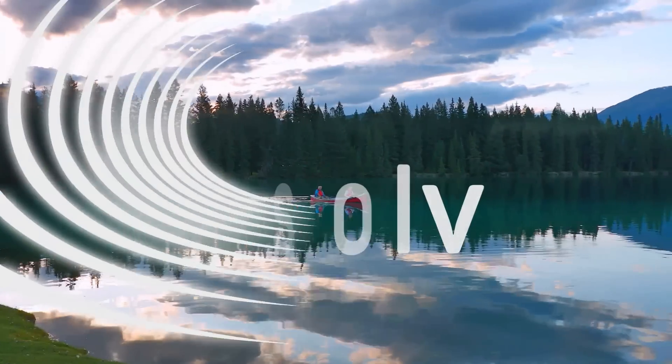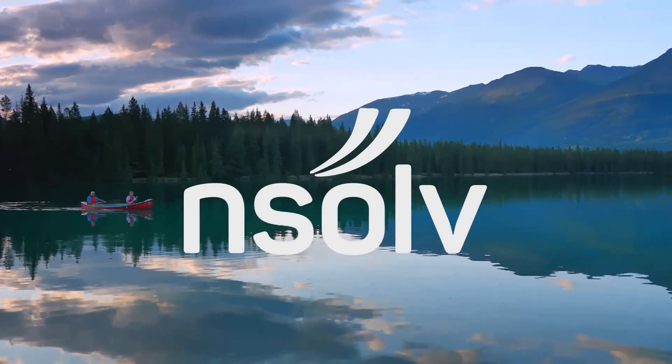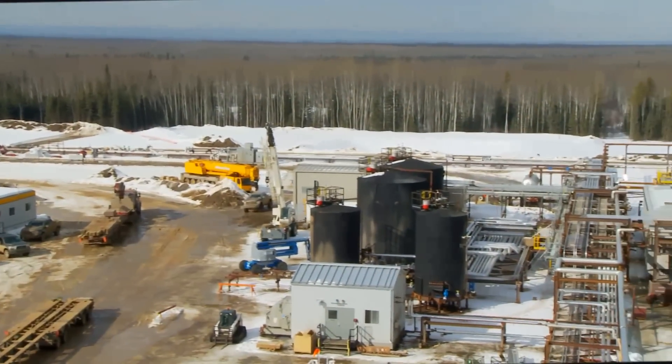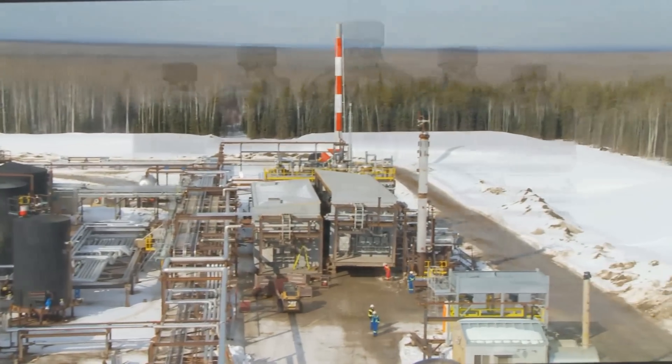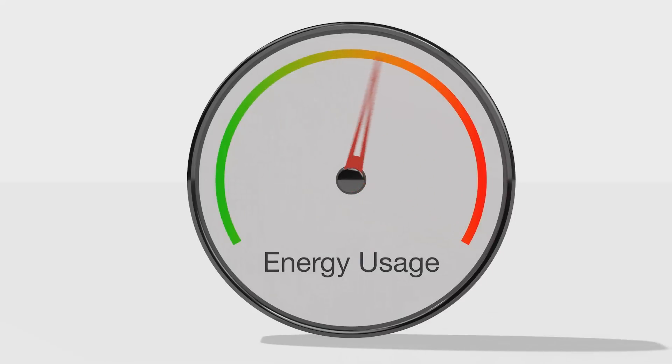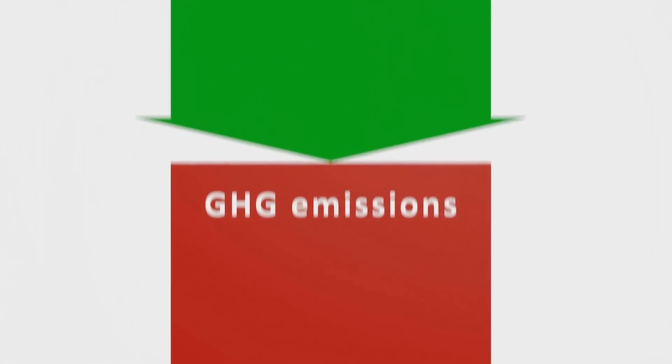At Ensolve, we've developed a cleaner, more economical solution to the challenges of producing heavy oil. Ensolve is a patented warm solvent process that uses no water at all and far less energy than traditional extraction methods. Greenhouse gas emissions are reduced by three quarters.